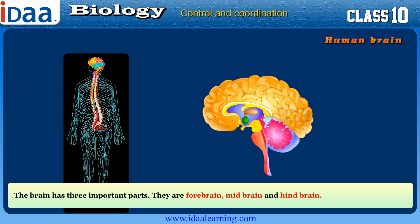The brain has three important parts. They are the forebrain, midbrain, and hindbrain.